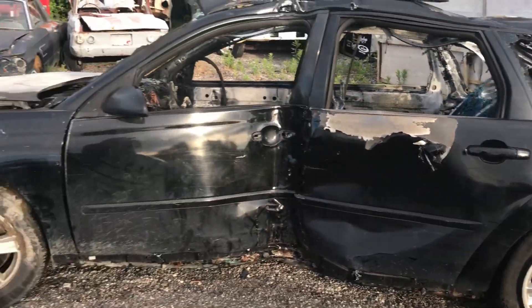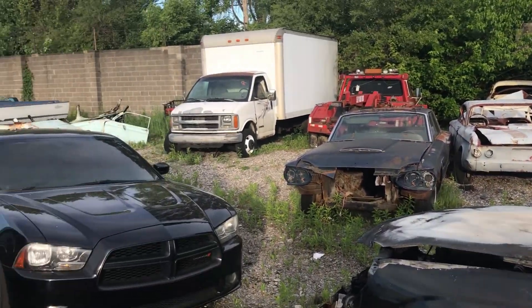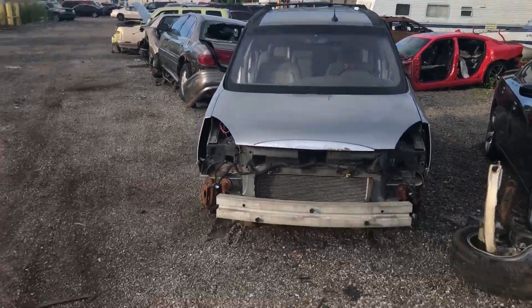This one went kind of long, but I hope you liked it. We've got plenty of other vehicles to showcase. Please leave a like and subscribe to our YouTube channel.